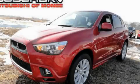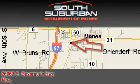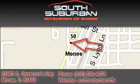Contact us today to schedule your opportunity to see this automobile in person. South Suburban Mitsubishi, the intelligent choice, located at 25963 South Governors Highway, just off I-57 in Monee.